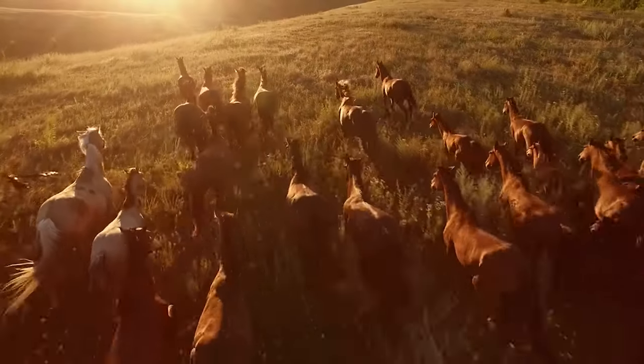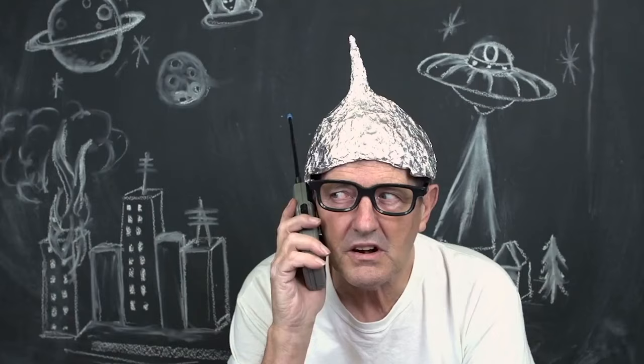Hello viewers, welcome to Animal World. In this video we are going to talk about 50 unusual animals you must see before you die, part 5.